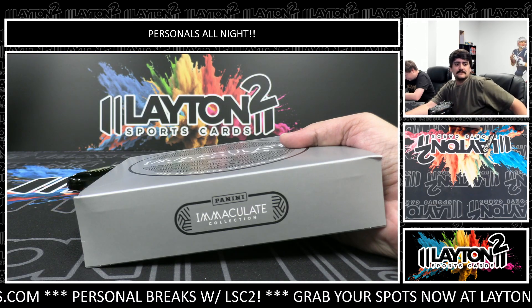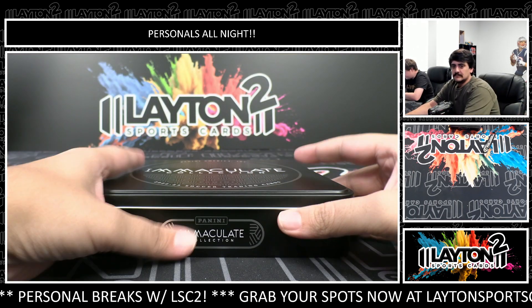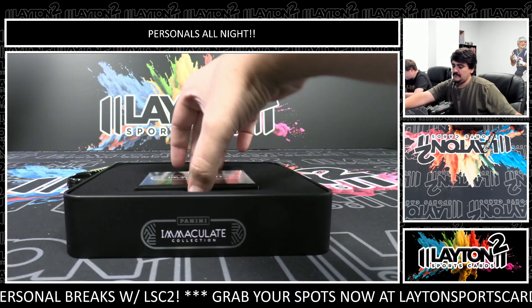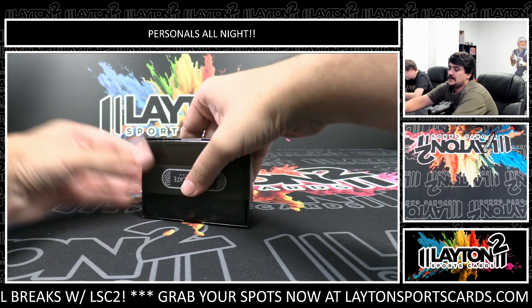A little bit thick on this one, a little bit thick.